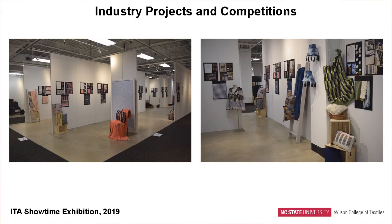In addition to classroom activities and the senior collection, we often collaborate and partner with notable industry partners who give our students projects to work on and also encourage them to compete in competitions.